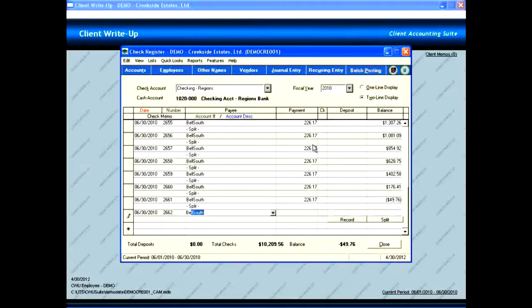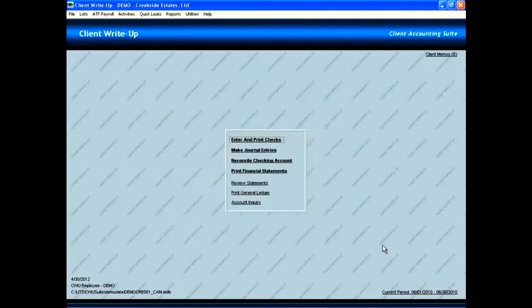To speed up data entry for recurring transactions, the program recalls previously entered data like payee names, account numbers, amounts, and posting accounts. From the central menu, you can also record journal entries, reconcile checking accounts, and print financial statements. When you need to access another module within Client Accounting Suite, you can get there quickly with only a few clicks. If you need to convert information from your current program, you can do so using one of our many conversion programs to bring over your existing information.